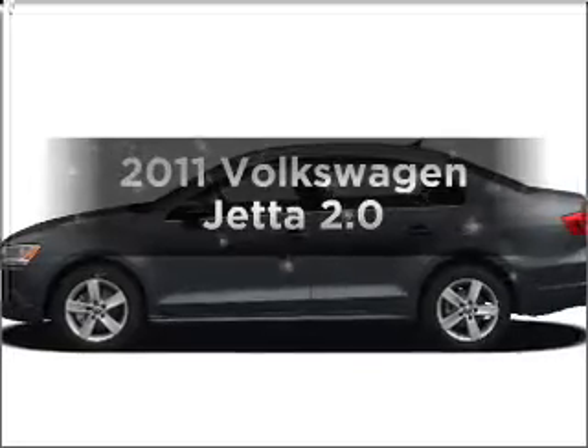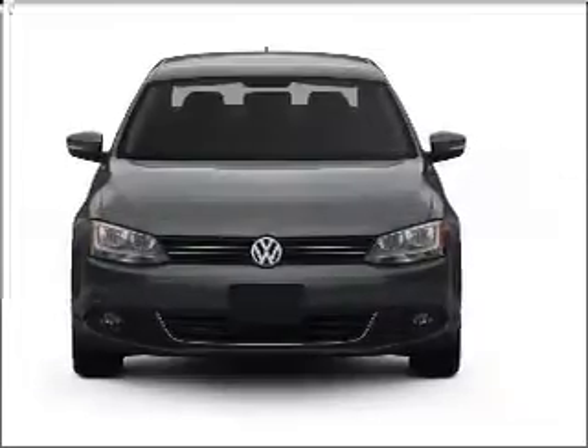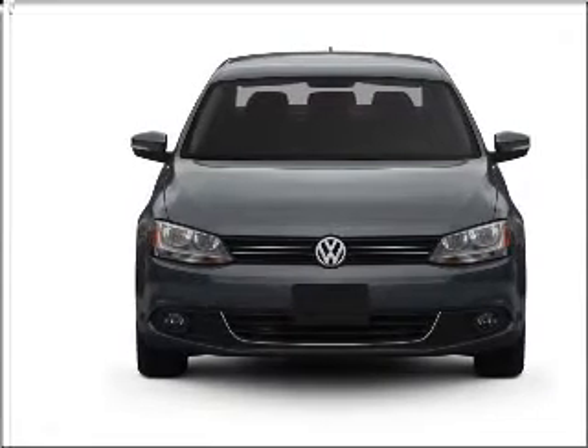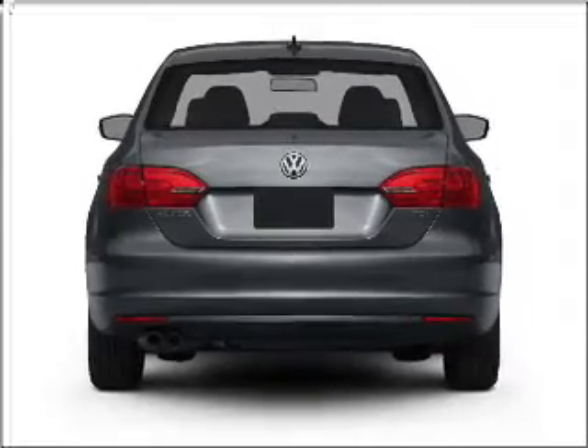Imagine yourself in this 2011 Volkswagen Jetta. If you're looking for a first-rate auto, this one could be yours today. With an efficient four-cylinder engine connected to a manual transmission that'll keep you in touch with your vehicle, premium wheels lend a distinctive appearance.